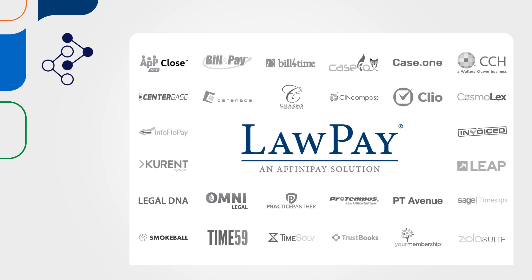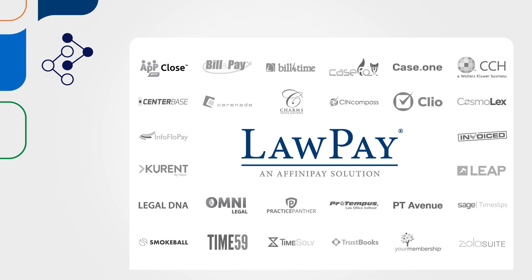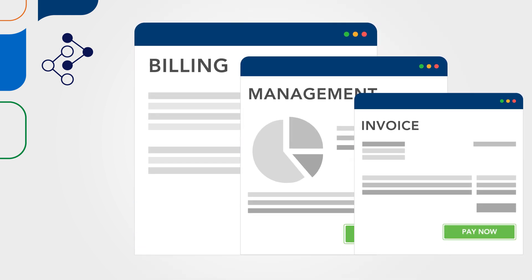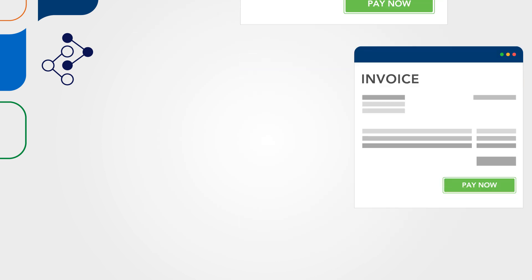LawPay is also seamlessly integrated into more than 30 of the legal industry's most popular software products, allowing you to add powerful payment processing to the tools you already use every day.